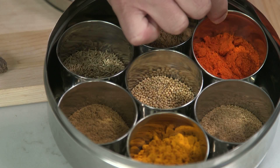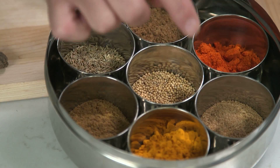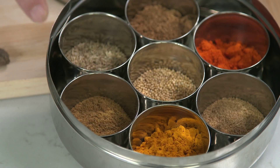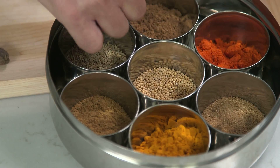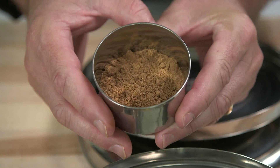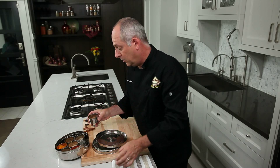We have the item that does deliver the heat, and that is the red chili powder. Then we have ground coriander seed, turmeric, ground cumin seeds, whole cumin seeds, mustard seed, and then this unique one — which is a blend of different spices — is called garam masala, and it contains about seven different ingredients.